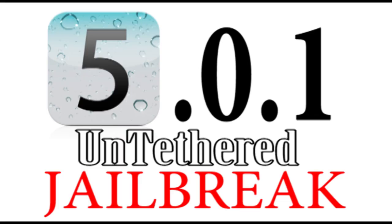Hey guys, what's up? It's Alark from AppFun on AppleWisdom.com here. Today I'm going to be talking a little bit about Pod2G's jailbreak for iOS 5 and iOS 5.0.1.